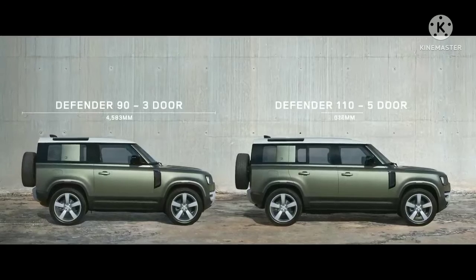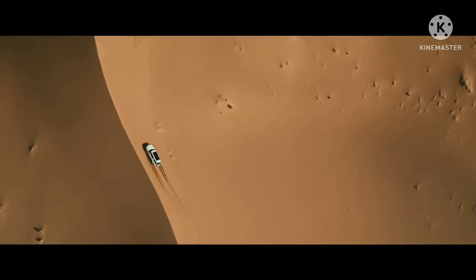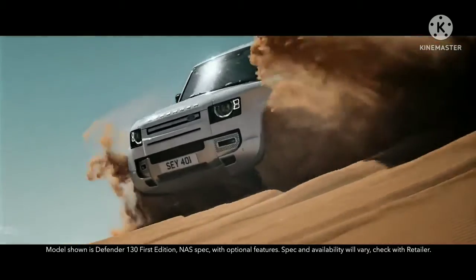90, 110 and now adventure is available on an even grander scale. Introducing the new Defender 130.